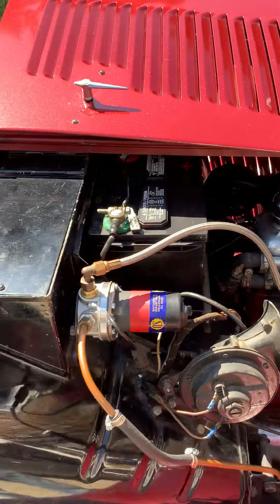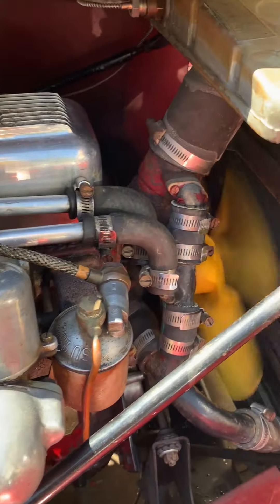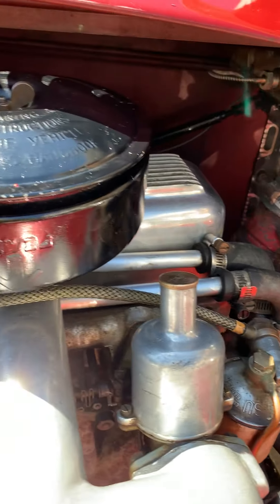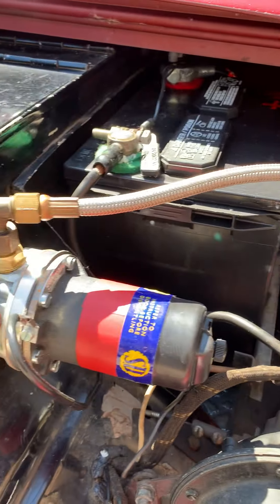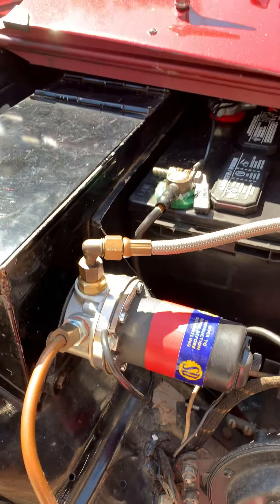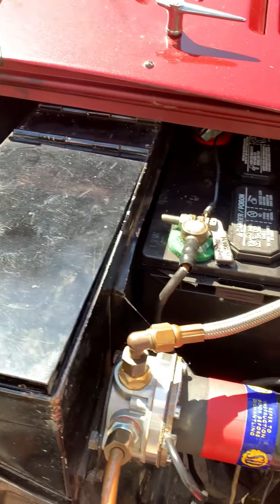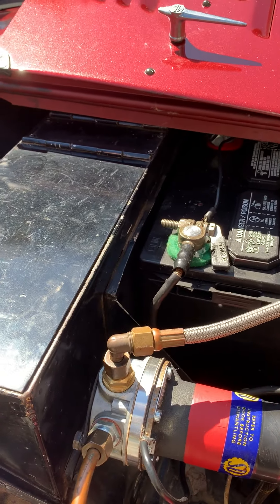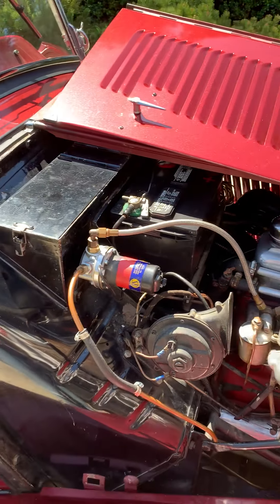You can hear this motor — no weird sounds. It also has a new electric fuel pump. You've got lots of tools to go with it; there's one of the toolboxes here on the starboard side.